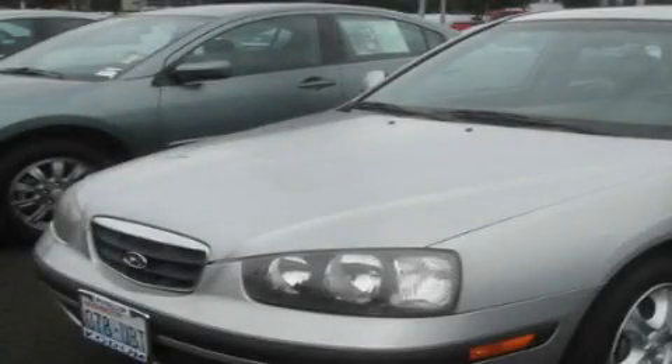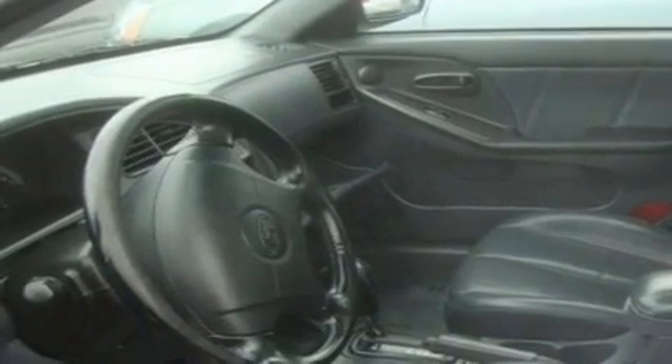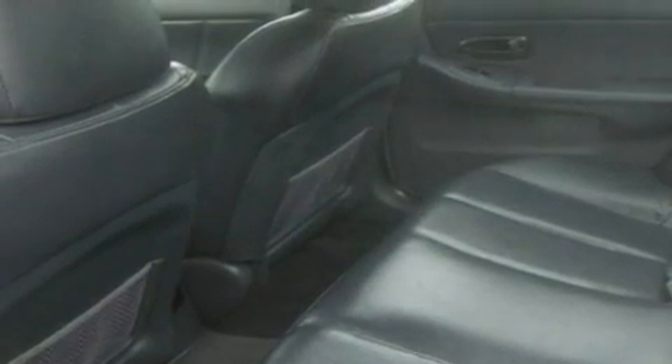This is a 2003 Hyundai Elantra. It has a 2.0 liter 4 cylinder engine and an automatic transmission. Its top features include a sunroof, fold down rear seats, cruise control, alloy wheels, fog lamps, a rear window defroster, and this vehicle has fewer than 70,000 miles on the odometer.